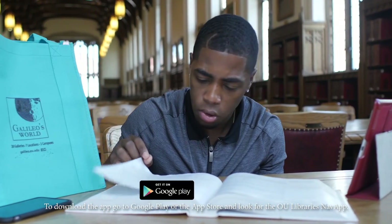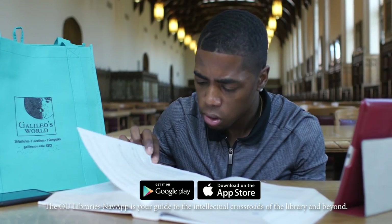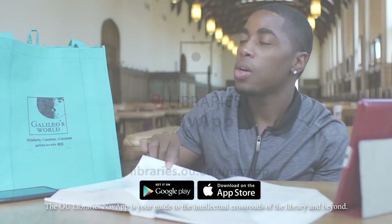To download the app, go to Google Play or the App Store and look for the OU Libraries Nav App. The OU Libraries Nav App is your guide through the intellectual crossroads of the library and beyond.